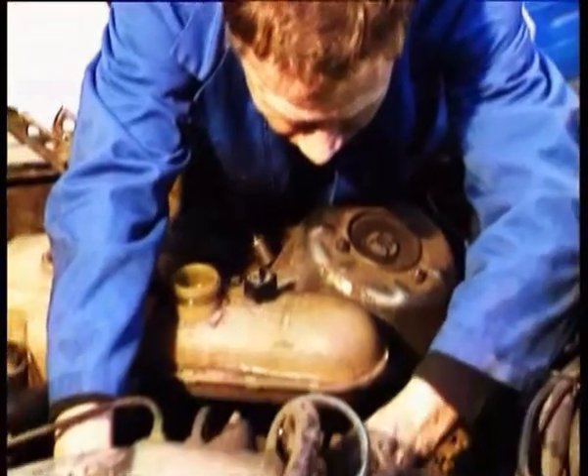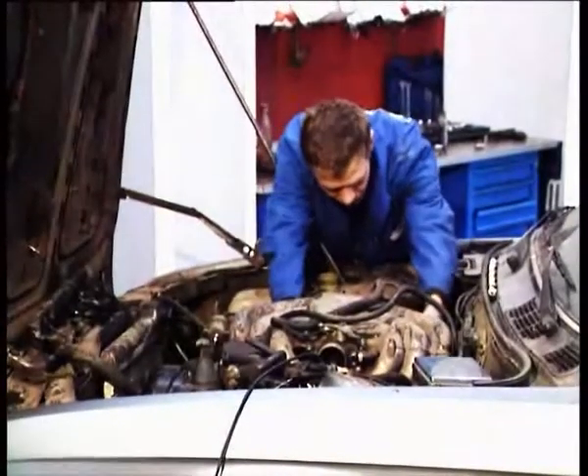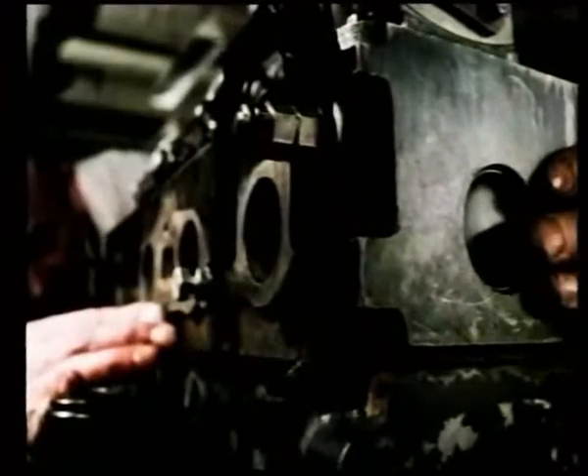Engine repair is a complicated and expensive procedure. It requires high qualifications of the people and high quality of spare parts. You have to find the malfunction, disassemble the engine, replace the damaged parts and assemble it again.